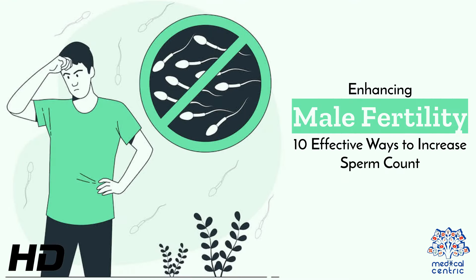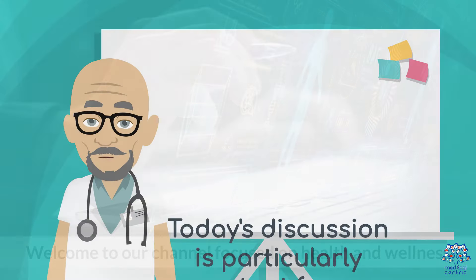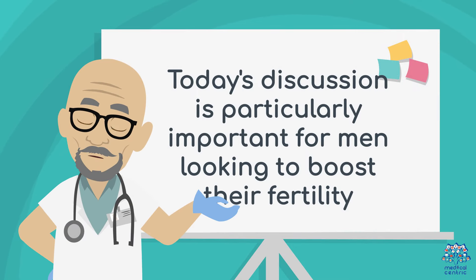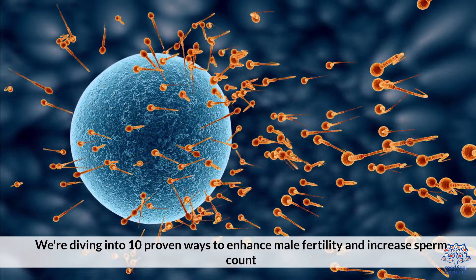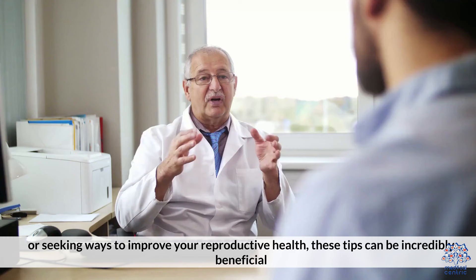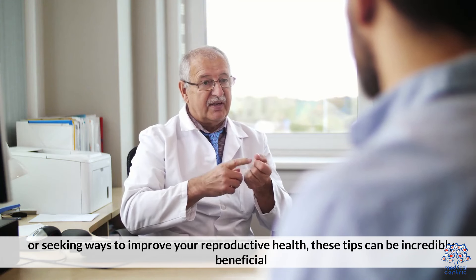Today's medical-centric topic is Enhancing Male Fertility – 10 Effective Ways to Increase Sperm Count. Welcome to our channel focused on health and wellness. Today's discussion is particularly important for men looking to boost their fertility. We're diving into 10 proven ways to enhance male fertility and increase sperm count. Whether you're just starting your journey towards fatherhood or seeking ways to improve your reproductive health, these tips can be incredibly beneficial.